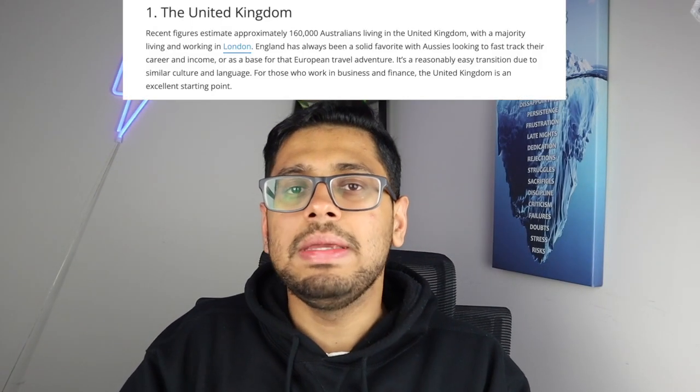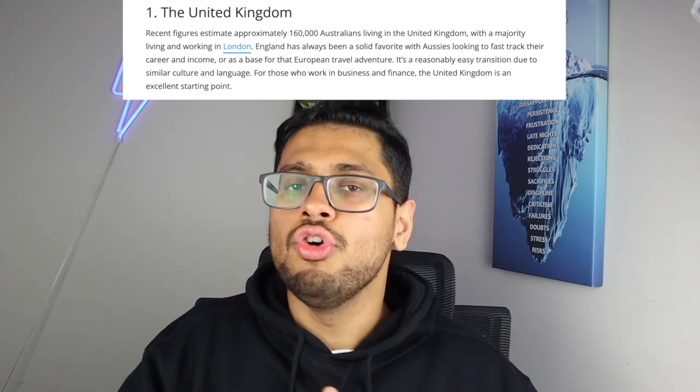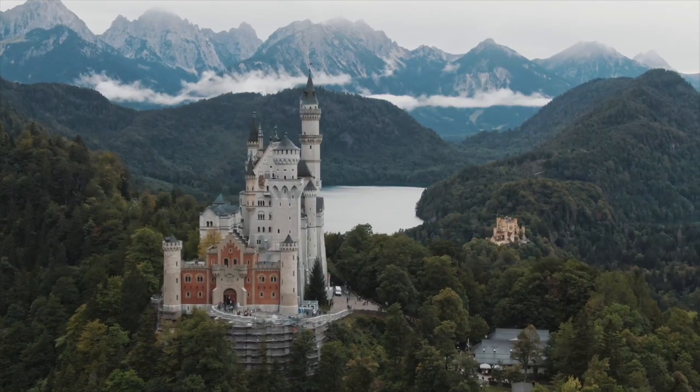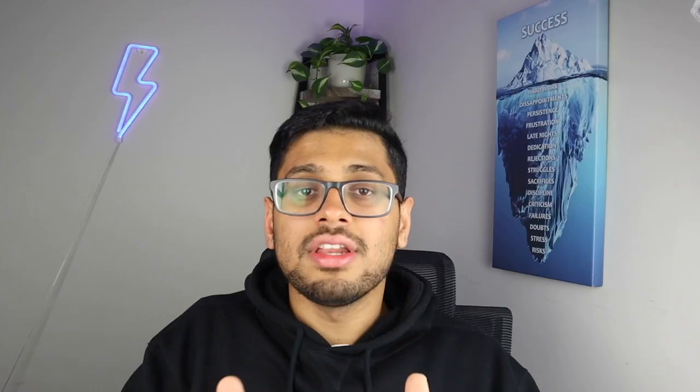Recent data reveals that almost 160,000 people have made the United Kingdom their new home, and interestingly a majority of them have chosen London as their base. England has always held a special allure for Australians seeking to supercharge their careers and income, or even as a launchpad for their European vacation. The transition between both these countries is quite smooth thanks to similar culture and language.